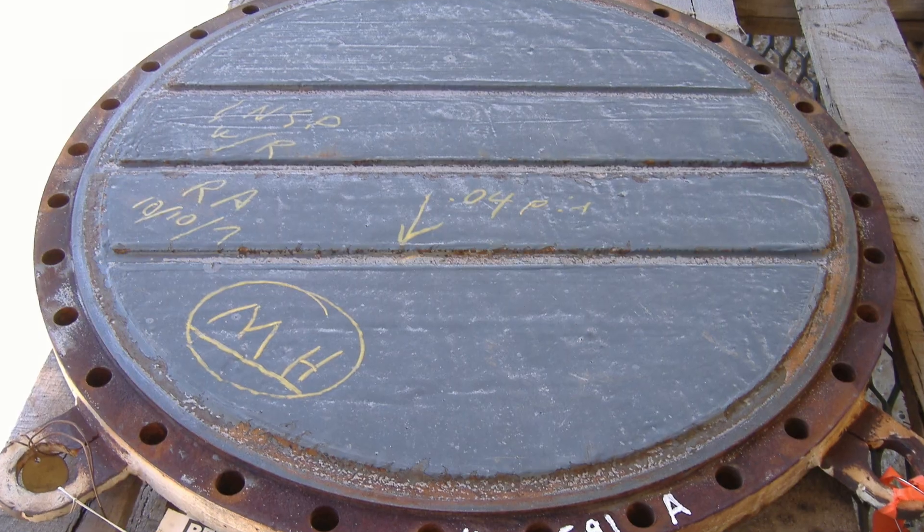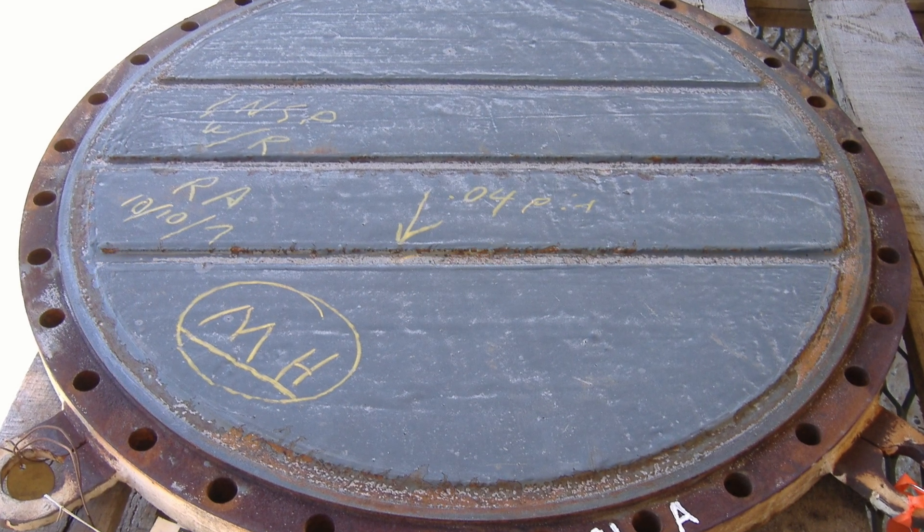Five years later, the plates and components showed no visible signs of damage. Remember, Belzona provides solutions that repair, protect, and improve areas of your facility.